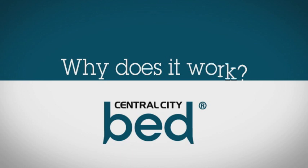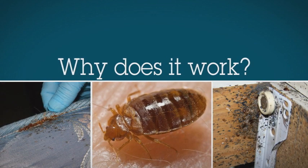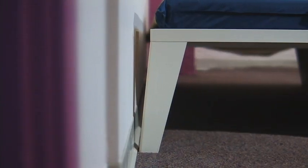So what makes the bed different, and why does it work? First, we studied bedbugs and their nesting attributes. Splayed legs keep the bugs from being able to crawl onto the bed from the walls.